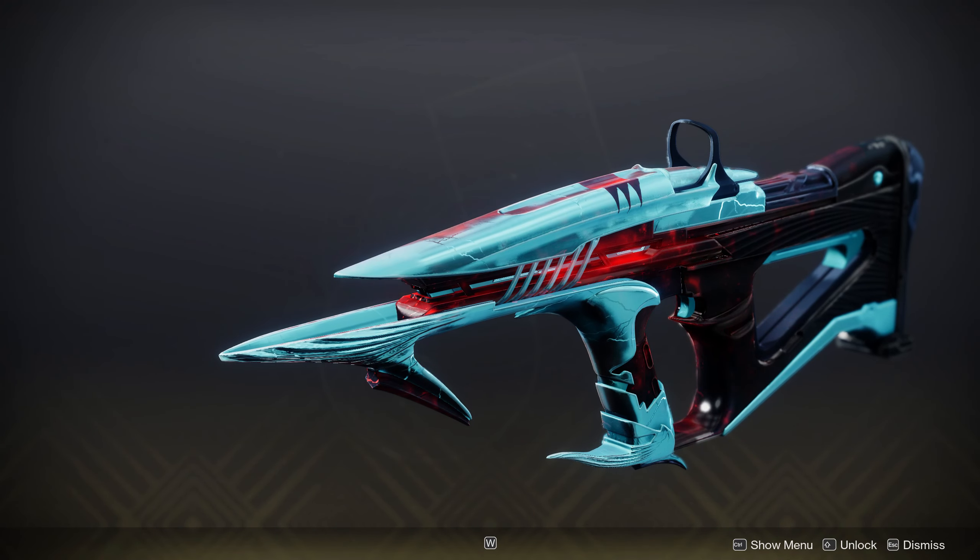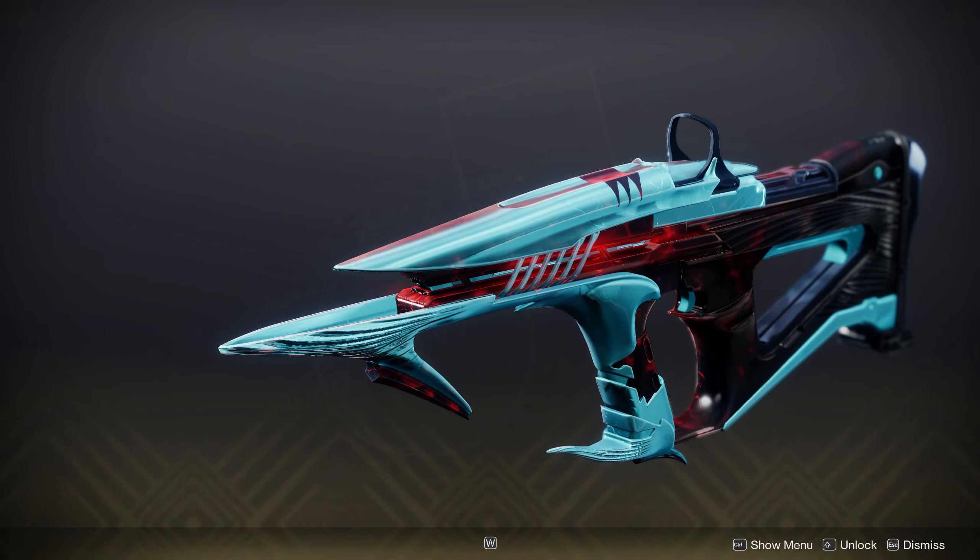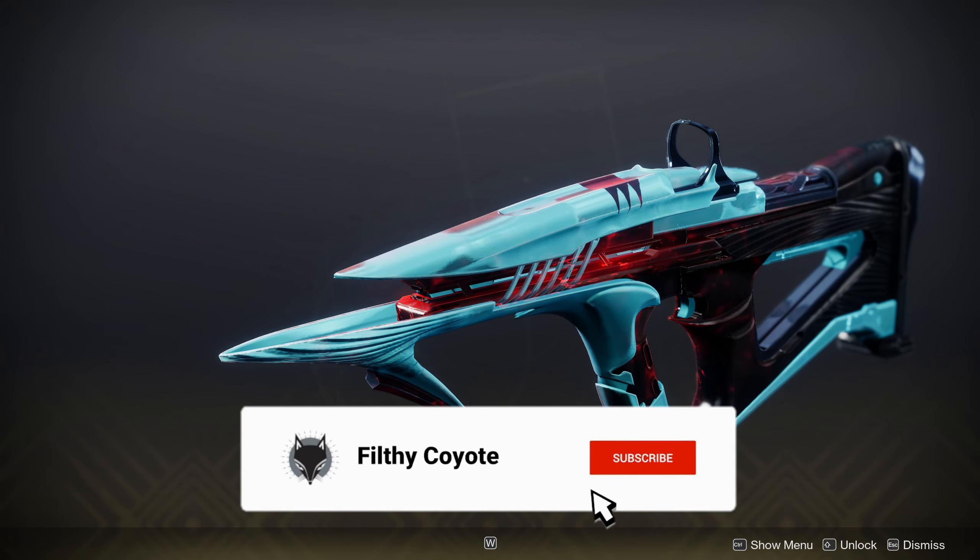Alright, hey guys, how's it going? Got a new Destiny 2 video here for you all today. This one's going to be on the new shader that's out this week called Sinking Feeling.